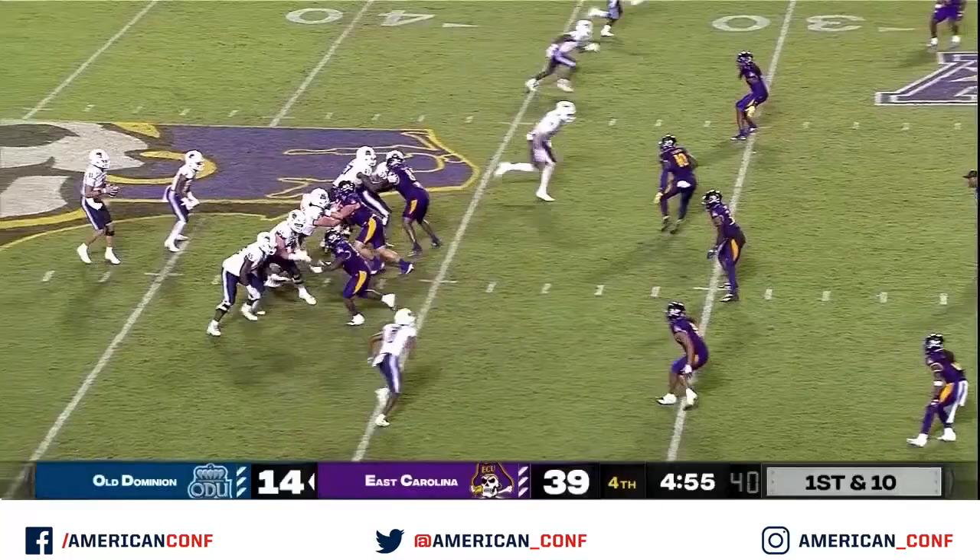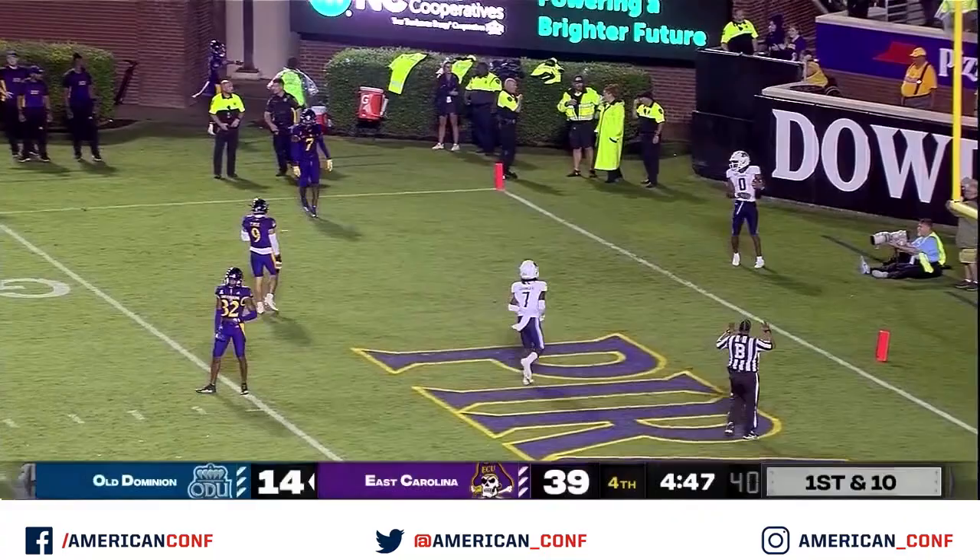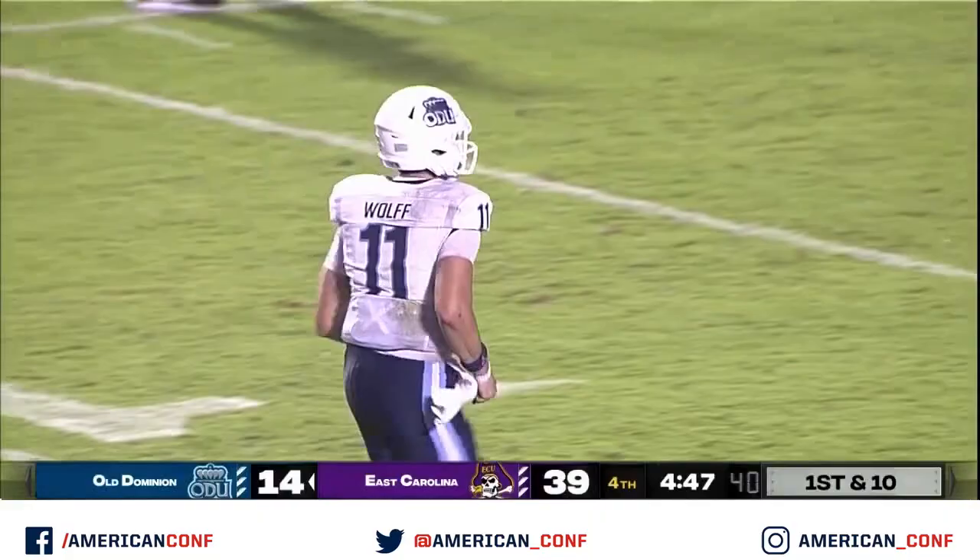Especially in the first quarter, only five carries. And I know this ball game's gotten away from them, but he's got to be one of the main pieces of the game plan. Wolf on the corner route, it's caught in the end zone. Touchdown! He had time to throw, and it's a hat trick for Ali Jennings — he has number three.